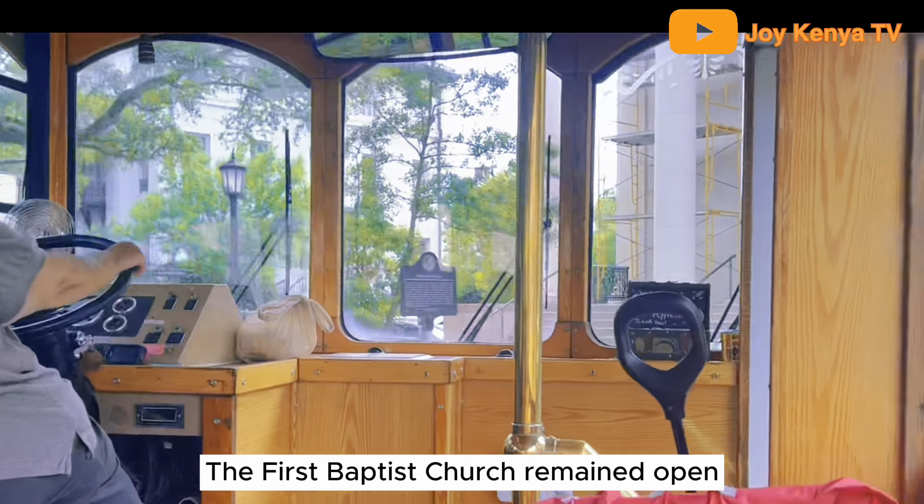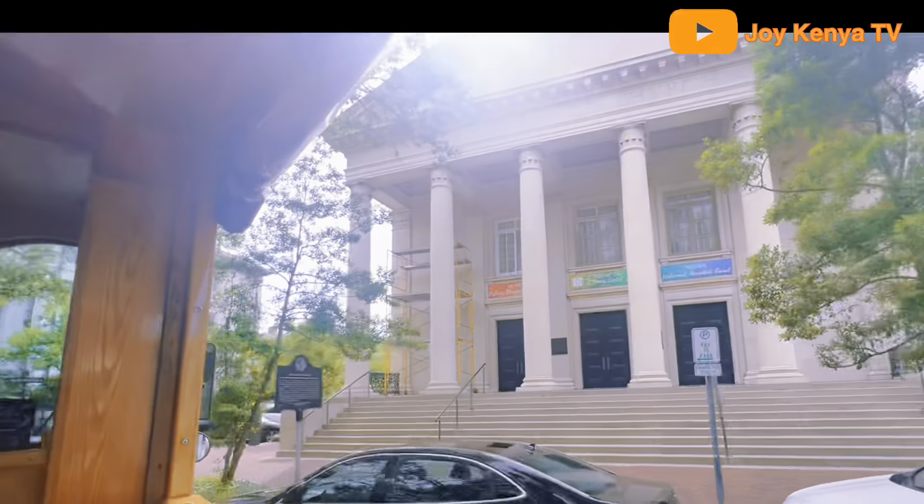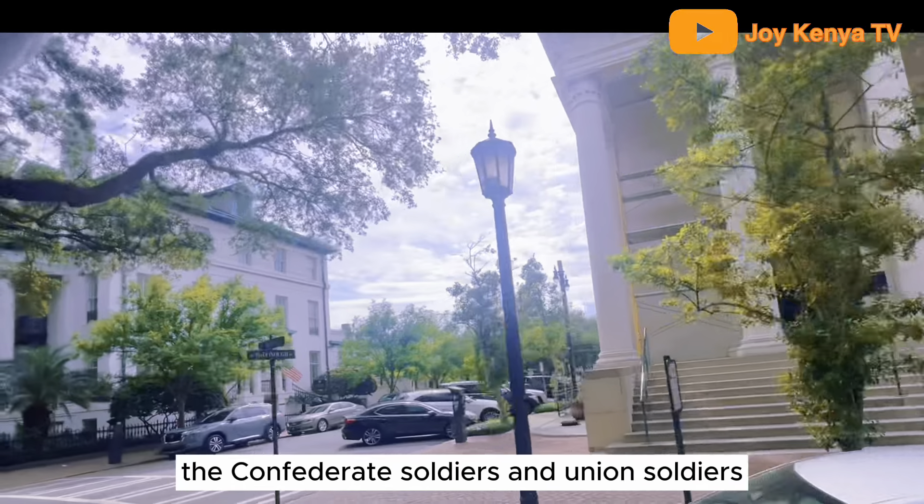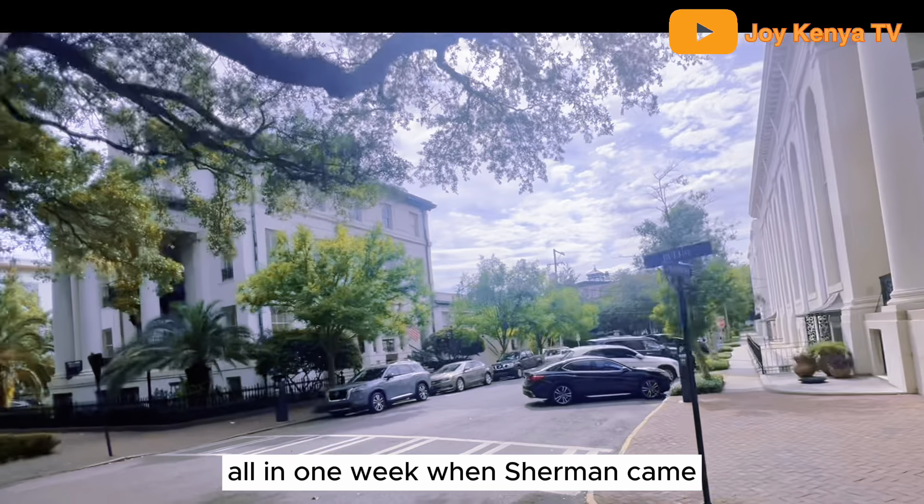The First Baptist Church remained open during the entire Civil War. They're proud to say that in one week they were preaching to Confederate soldiers and Union soldiers all in the same week when Sherman came.